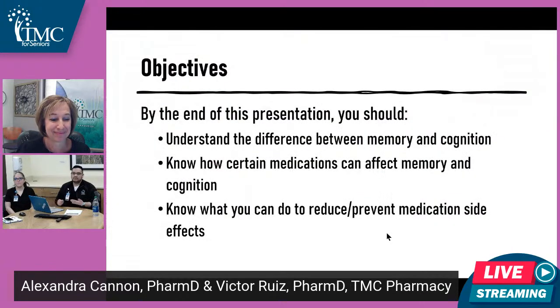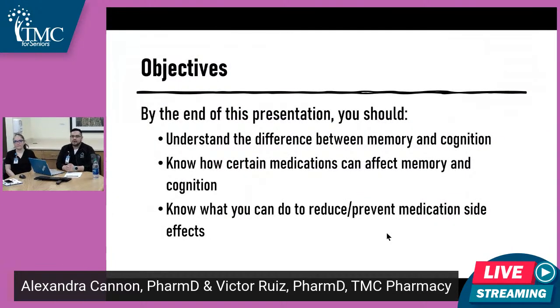Just a few objectives to cover with you. By the end of this presentation, you should be able to understand the difference between memory and cognition, know how certain medications can affect your memory and your cognition, and then what you can do to reduce and/or prevent medication side effects.